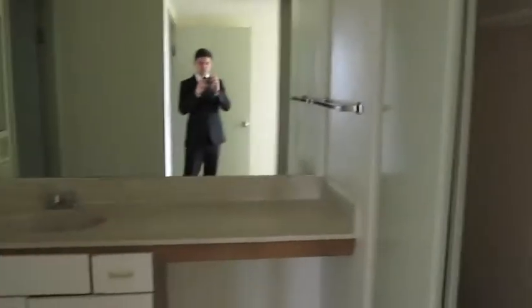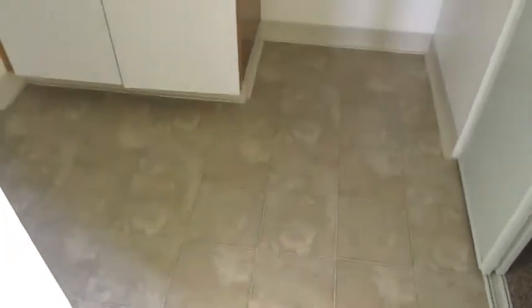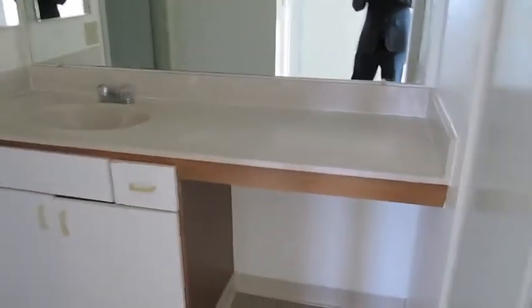This is the first bedroom. Going into the bathroom, it has extra long counter space, an updated toilet and shower. And here is the closet.